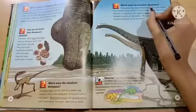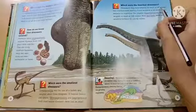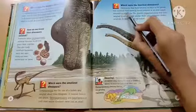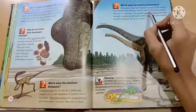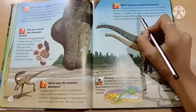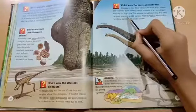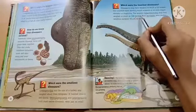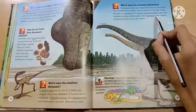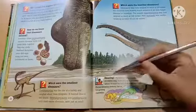Which were the heaviest dinosaurs? Heterodontosaurus may have weighed as much as 50 tons, but scientists have recently found evidence of an even bigger dinosaur in Argentina. The gigantic Argentinosaurus may have weighed as much as 100 tons. Most sauropods were smaller, weighing between 30 and 80 tons. Amazing!